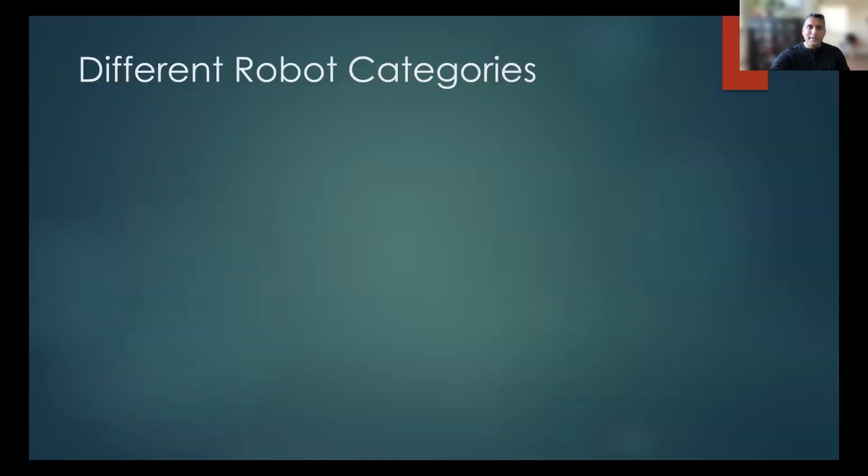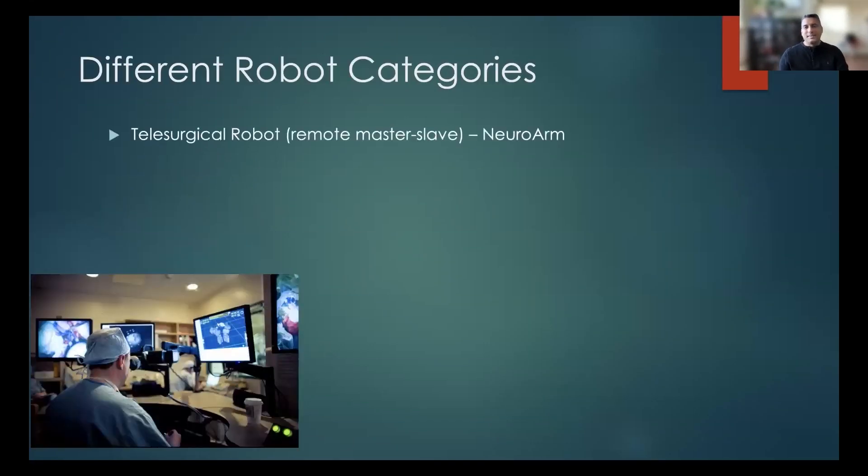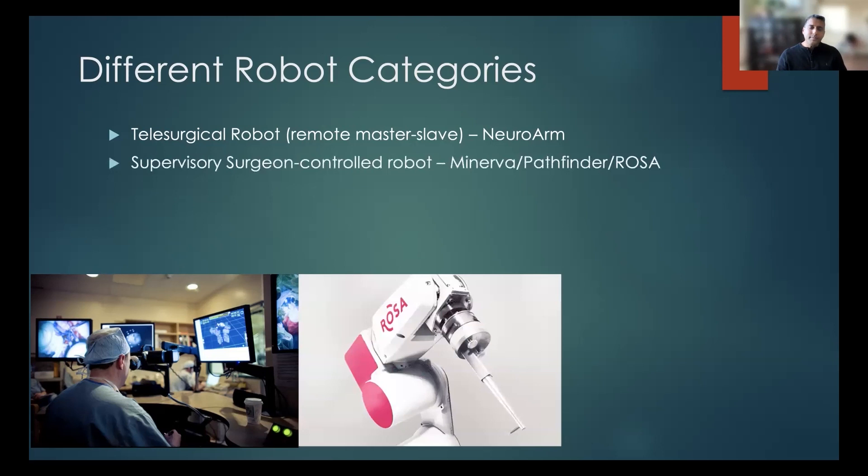I mentioned robots earlier, and I'm very excited about what's going to come in the next five or ten years with regards to robotics. As most of you know, there's a robot used in general surgery called the da Vinci. Unfortunately, we don't have anything quite that capable at this time, but one thing being developed is a telesurgical robot called the NeuroArm, very similar to the da Vinci — you sit at a control booth, control the arms of the robot, and the robot performs the procedure remotely. Separately, this is what we have at UCI: the ROSA, generally called a supervisory surgeon-controlled robot.